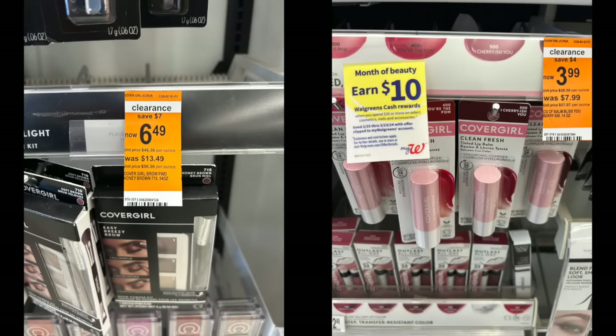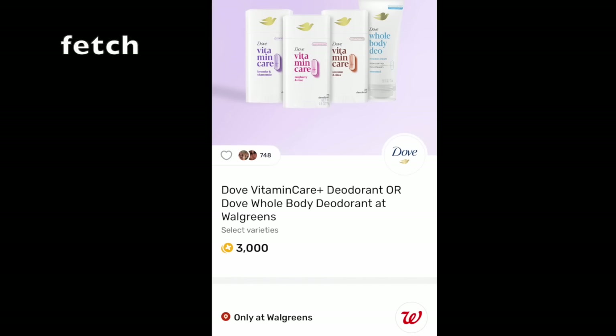Last week I made a video on clearance CoverGirl makeup with very high-value Ibotta rebates. Those rebates apparently floated back into many people's accounts starting yesterday afternoon, so you might be able to line up a great deal with the 10-back-when-you-spend-30 on cosmetics. Also, I did a deal on Sunday where I got back 3,000 Fetch points for buying a vitamin deodorant, but I can't find the rebate anymore. Double and triple check that you have this rebate in your Fetch app before doing this deal.